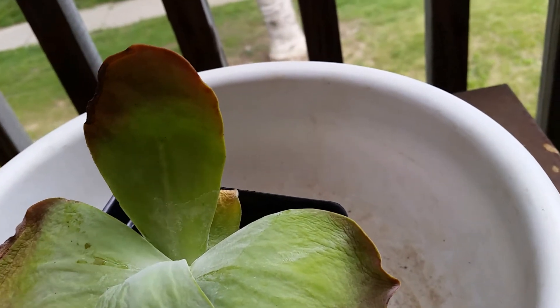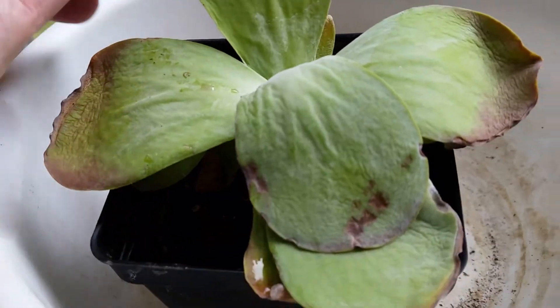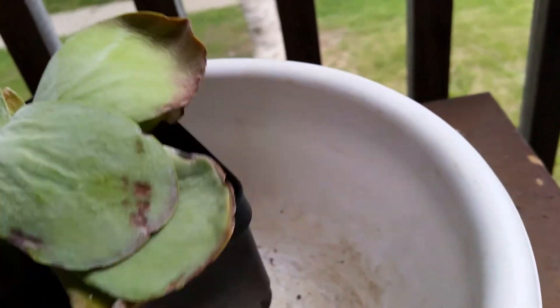It was pretty dry, so I threw a little bit of water in it and I got it sitting in this bowl that I've used for mixing compost.